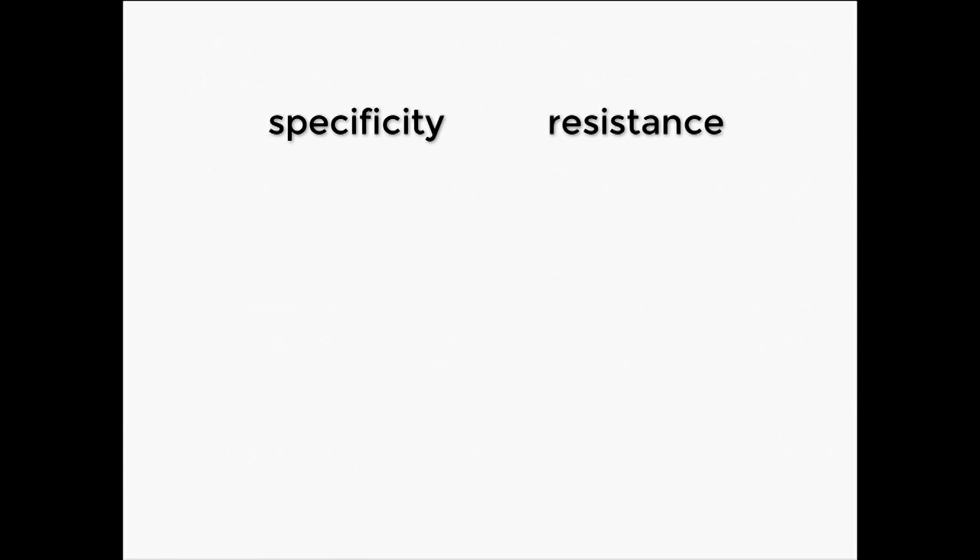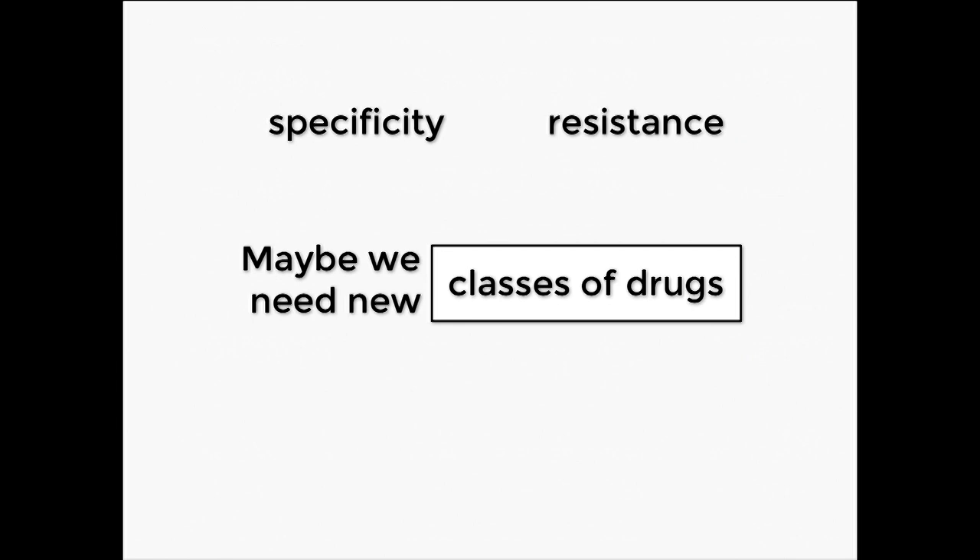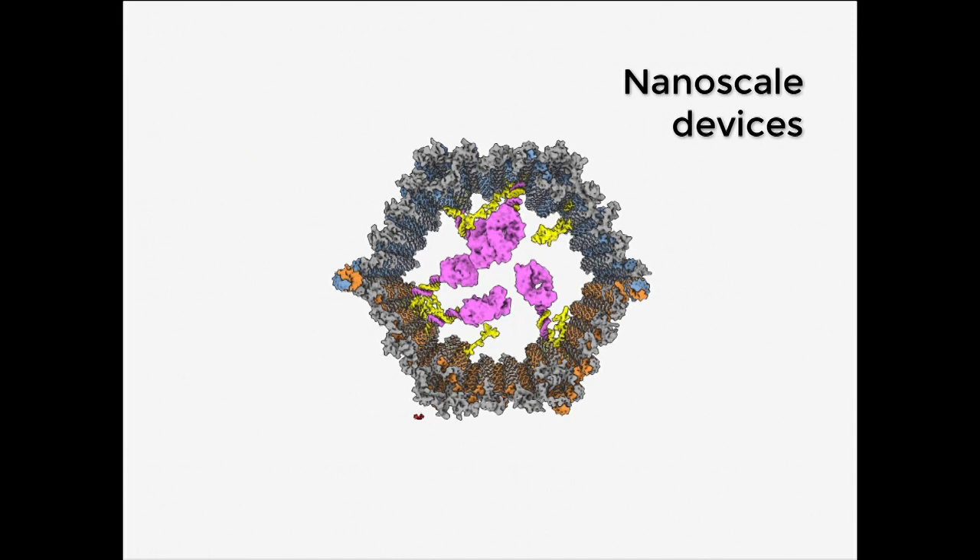Thinking about these two issues of specificity and overcoming evolved resistance, it occurs to me that maybe we don't just need new drugs to treat cancer — maybe we actually need entirely new classes of drugs. In my lab at UCSF, we work on building nanoscale devices out of DNA, such as the one shown here. I think this is novel because we usually don't think of drugs as devices — we think of them as small molecules or maybe proteins.